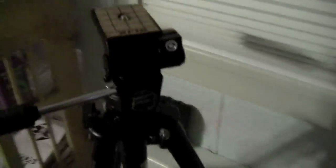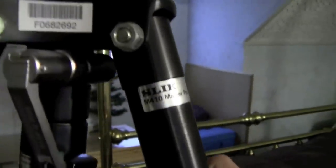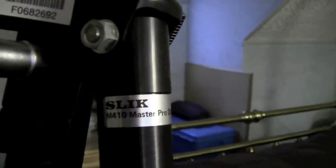Here's my tripod that I use — really good tripod. It's a SLIK M410 Master Pro Deluxe Tripod. I cannot find any documentation on this tripod online.